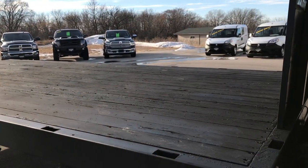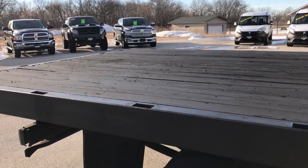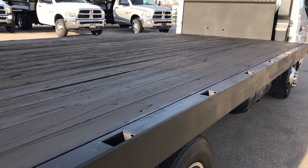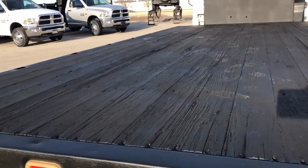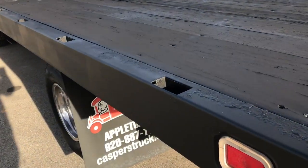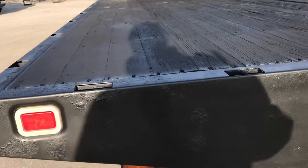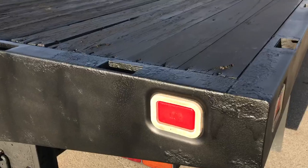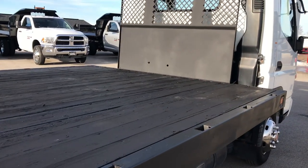We have a flatbed on here. This is 16 foot 3 inches long by 8 feet wide. It has long wood planks with a steel border base. It has holes for stakes to put a stake bed on. It has a receiver hitch and 7-pin wiring on the back. For the most part this is a pretty nice truck in pretty nice condition considering the year and miles on it.